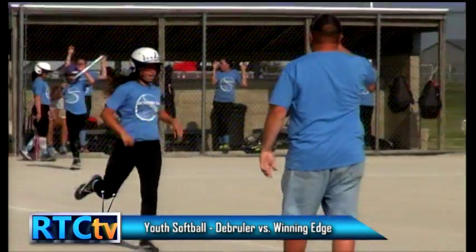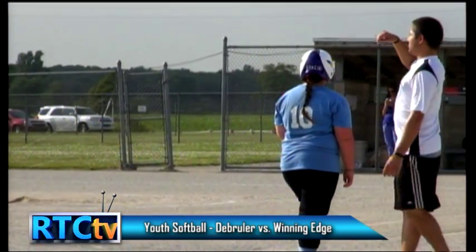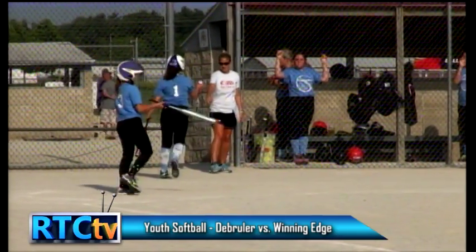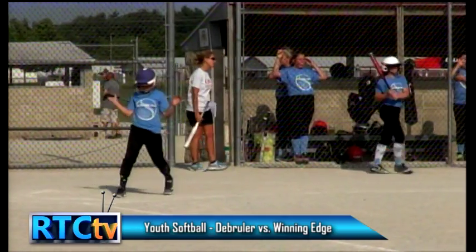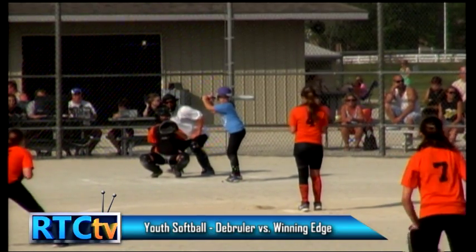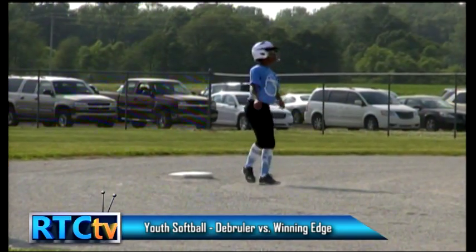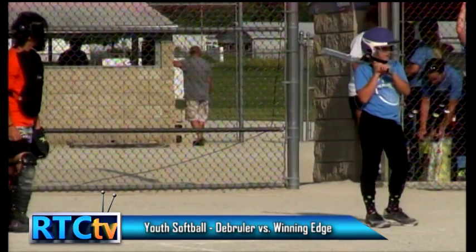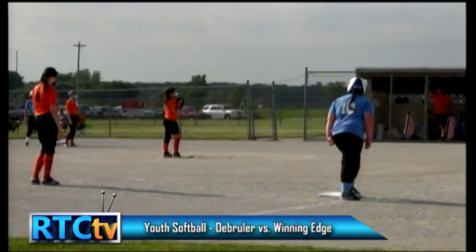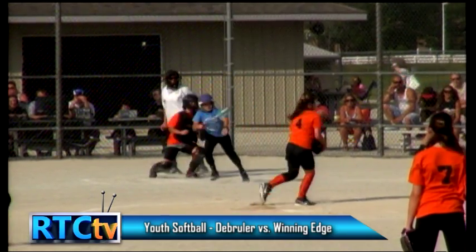Ball four — we now have the bases loaded with number two batter, Abby, up to bat. Good opportunity for Winning Edge. De Bruyler needs some fundamentals and good softball here. It's crazy — as the batter, I think so many things can go wrong: if I hit it, they can get a double play and the inning's over. But if you're on defense, you think about all the holes they can hit — they could hit a grand slam or a base hit and score them all. Both sides are hoping the worst doesn't happen. Got a tag on the runner — good RBI by Gracie. Abby might be a little upset she got her teammate out, but I'd take an out for an RBI any day.